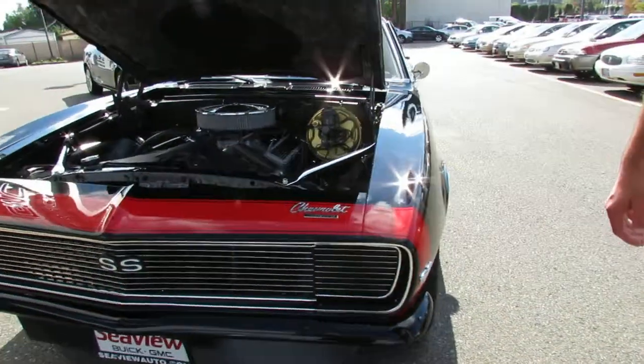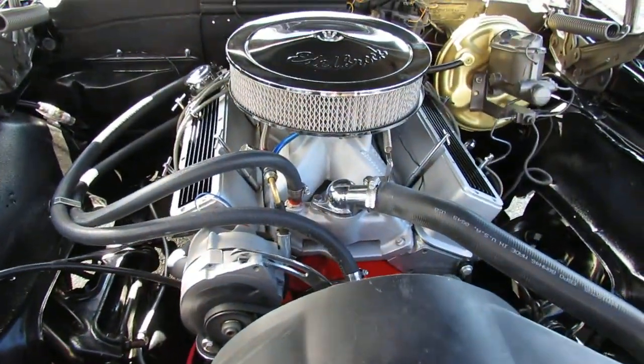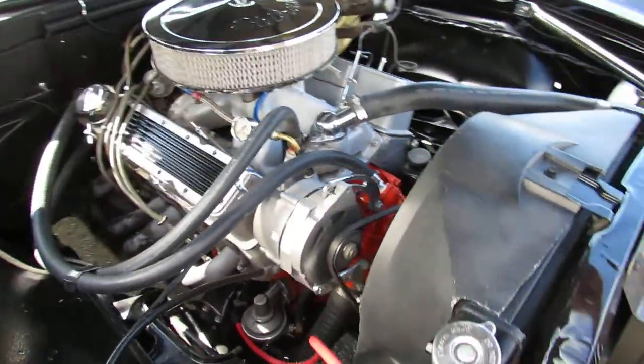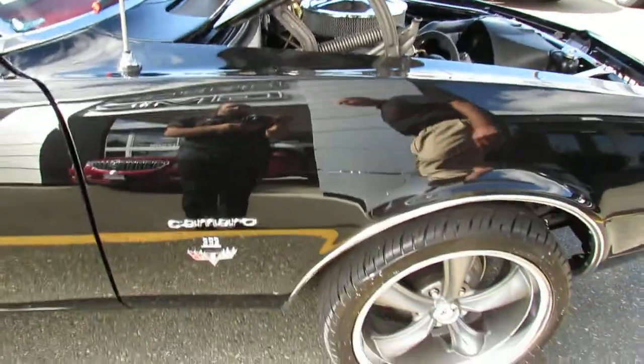What we've got here is a fresh 383 aluminum headed build, a little over 800 miles on the whole build. Power steering, power brake, cowl hood, front disc brakes.